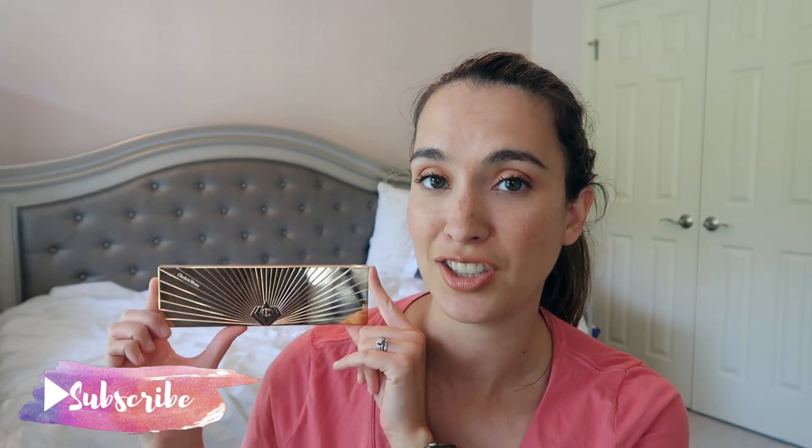Hey guys, welcome back to my channel. Today I'm going to do my pan that palette update for you guys. This year I'm using the Charlotte Tilbury Instant Eye Palette in Pillow Talk. I have been using this since January 1st, so we are going to get into this palette, see what I have been playing with, what looks I've been coming up with.